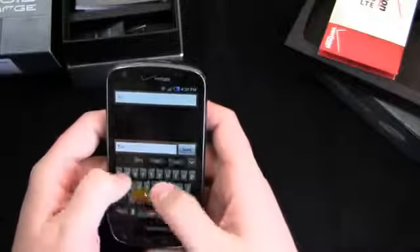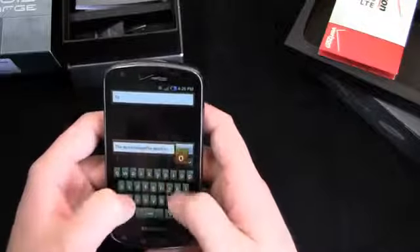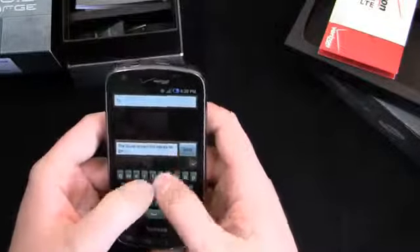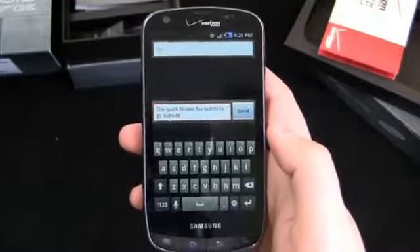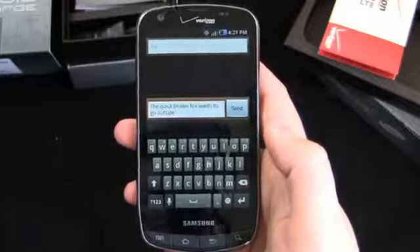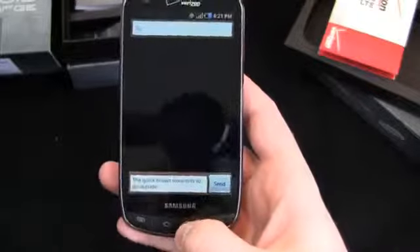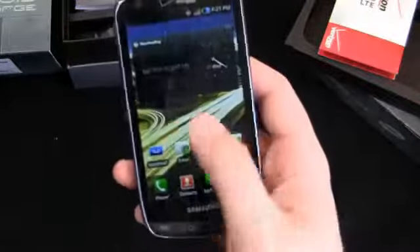Let's do the quick brown fox test. 'He wants to go outside. He's an indoor fox and he wants to go outside.' Somebody said the other day he's had a lot of adventures lately — he's looked for low carb pasta, he's wanted to go outside. It's been kind of a crazy week for the quick brown fox. But anyway, pretty easy to type on, and it has Swipe as well. We'll save that as a draft and go back.